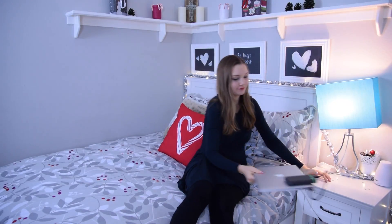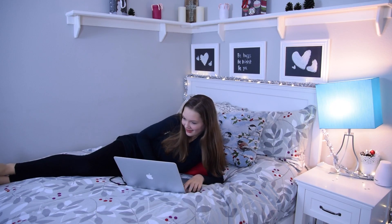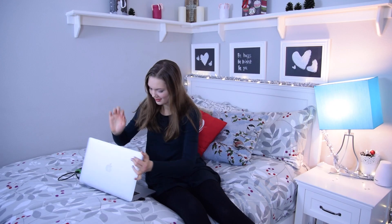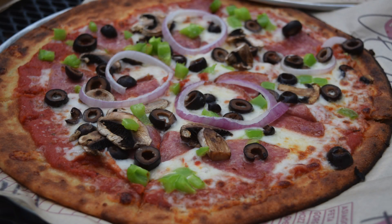One thing that I've gotten really into lately is watching the Hallmark Christmas movies. So I like to watch at least one every single day during winter break or during the weekend this time of the year.